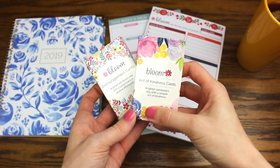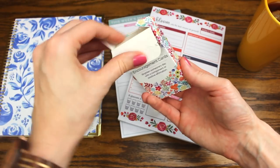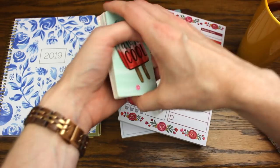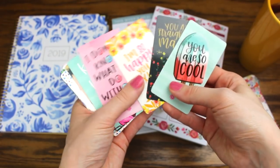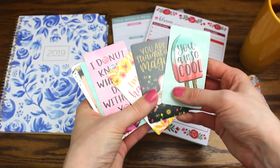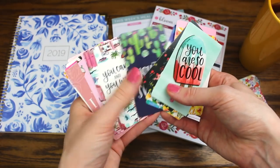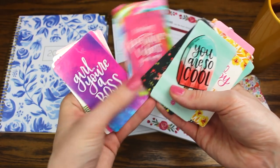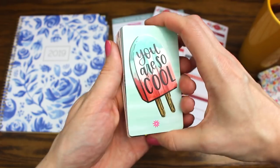The next thing I want to show you are these beautiful high-quality print cards. First are the encouragement cards — I love having little cards on hand to encourage somebody. They have cute, lighthearted designs sure to brighten someone's day, with note space on the back. These are great to include in packages or cards, place on someone's workstation, or put on someone's car window. They come in a pack of 30.